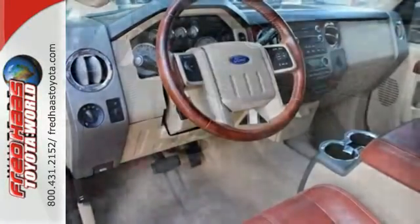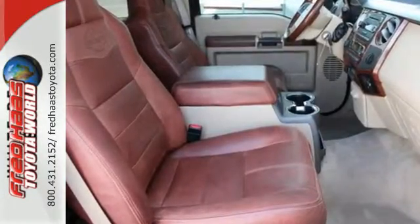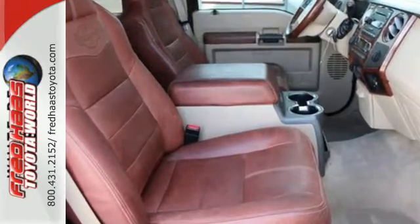With its rugged chassis and superb handling combined with supreme power and performance, this F-250 is ahead of its class. In fact, it's in a class all its own.